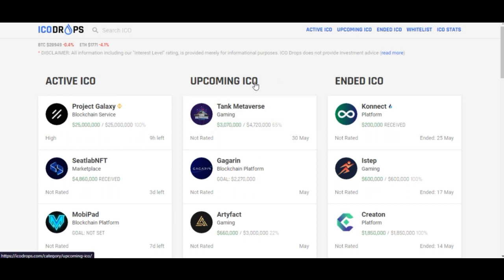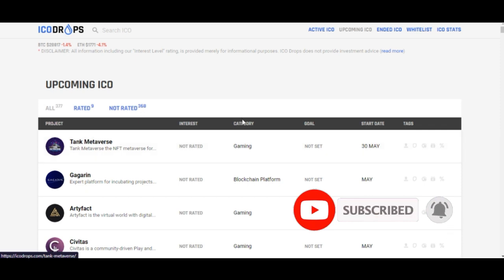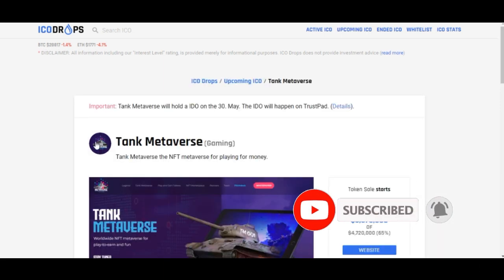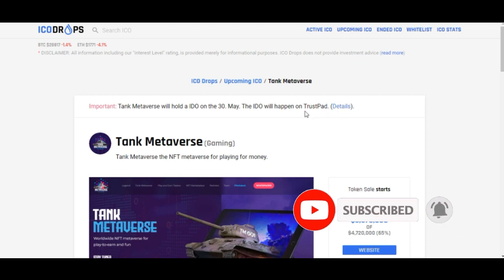So if I come in here to the upcoming tab and click on it, the first one here is called Tank Metaverse. It has not been rated yet and the category is gaming — it's metaverse so it definitely has to do with gaming. The start date is the 30th of May. Once you click on it, you want to pay attention to this important notice: Tank Metaverse will hold their IDO on the 30th of May, and the IDO will happen on TrustPad.